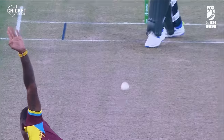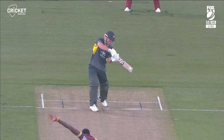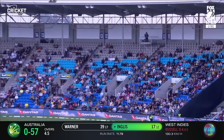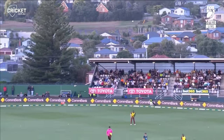Inglis beats fine leg, runs flowing for the Aussies. Smashed by Warner, boundary seven. He picked that up really well — from the moment he looked out of position, Inglis just whacked it away over the back of square.